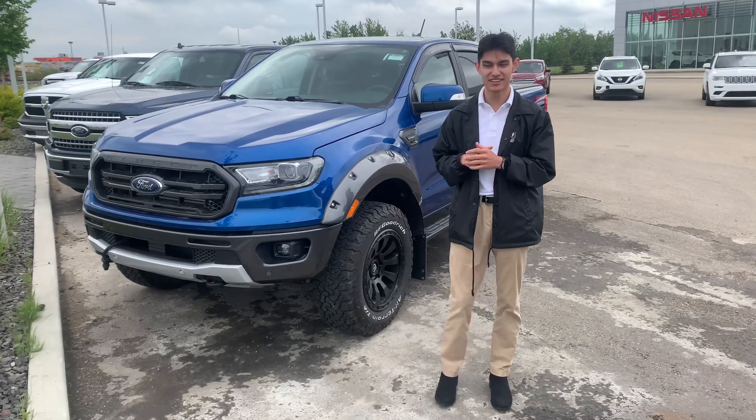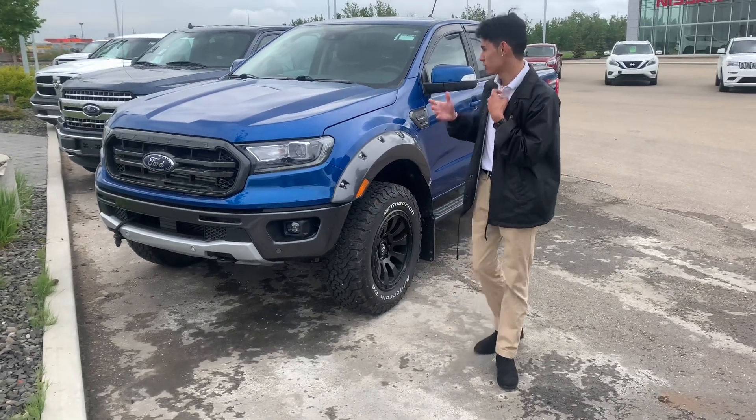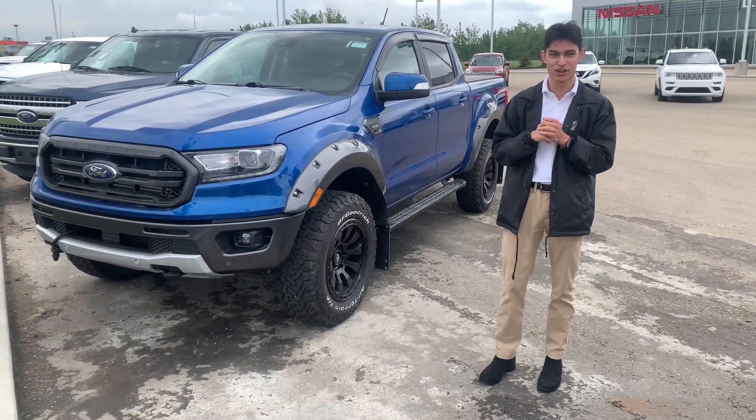Hey, what's going on Kevin, it's Ty here at LA Nissan. I just wanted to step in front of the camera to introduce myself and also give you a closer look at our 2020 Ford Ranger you're interested in.